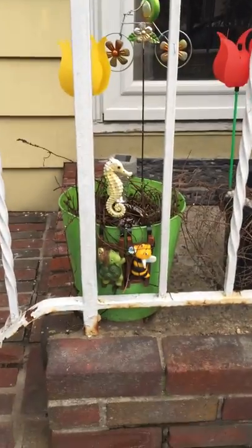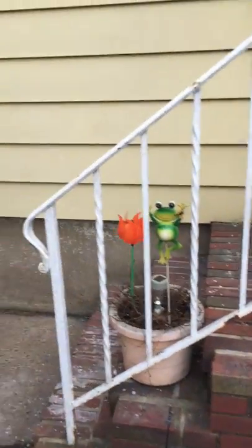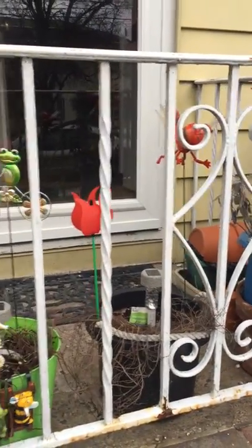Got a couple ornaments — bumblebee and a turtle. Also a dollar solar-powered lanterns that really do work. A dollar.